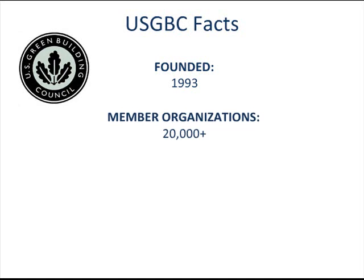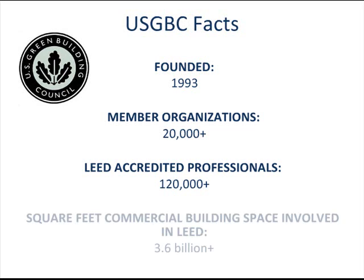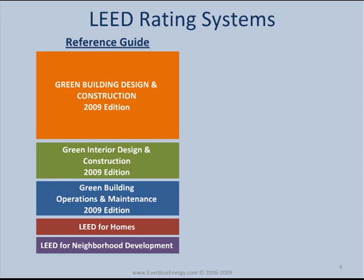the USGBC now has over 20,000 member organizations, 120,000 LEED accredited professionals, and has been used to build more than 3.6 billion square feet of space sustainably.